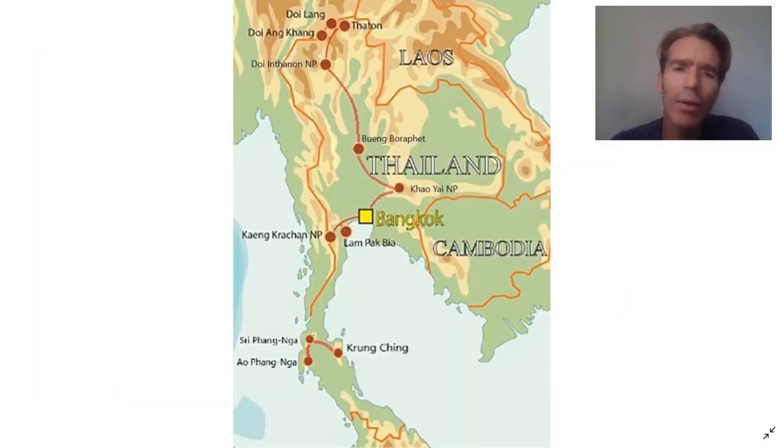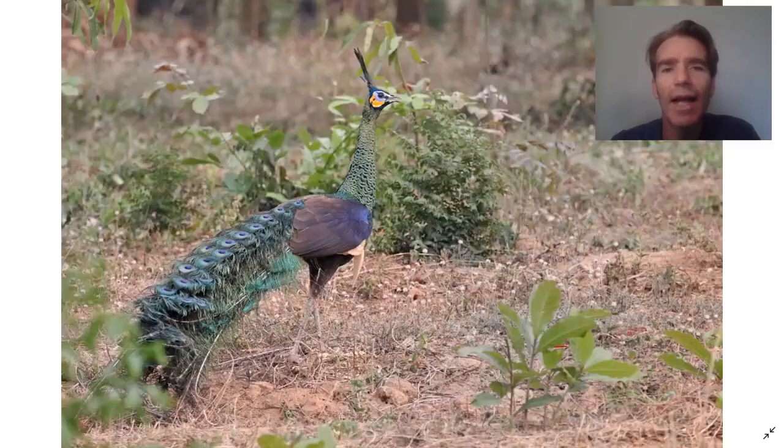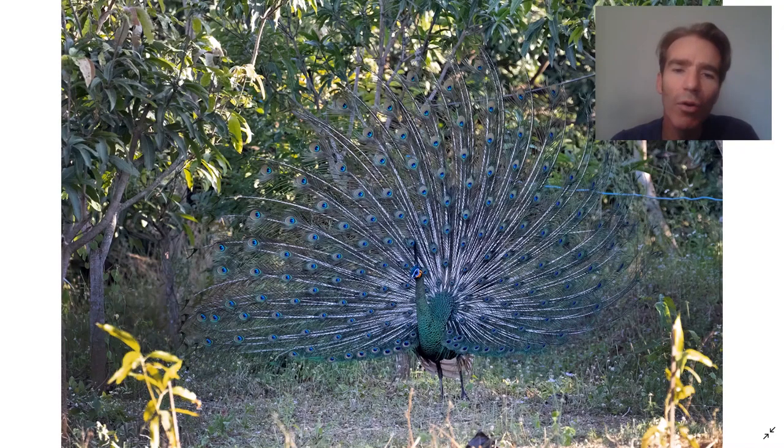Let's have a quick look at the map again. We've reached Boomborapet and now we have a long drive north, where we'll explore several mountain sites. On the way we're going to stop at a stakeout for the endangered green peafowl. Some come out of the forest in the late afternoon into local orchards, and here sometimes you're lucky enough to see them displaying.